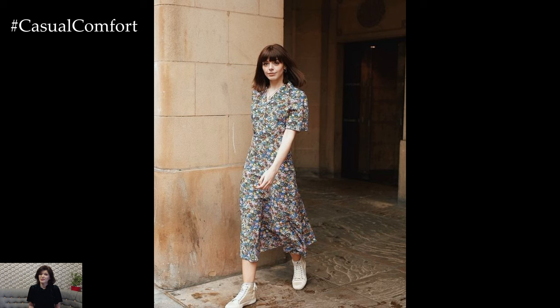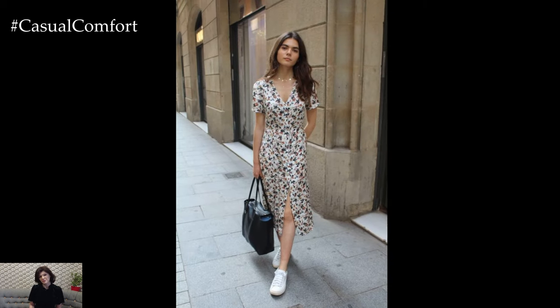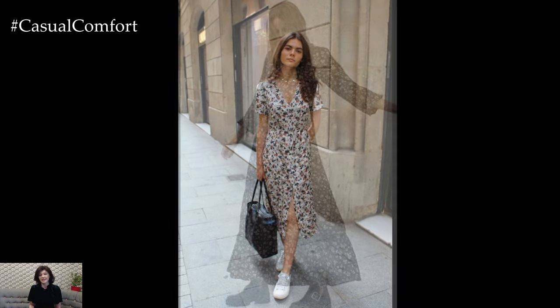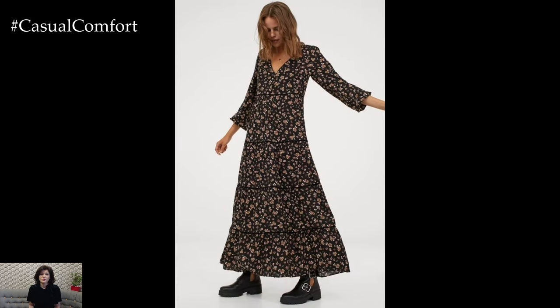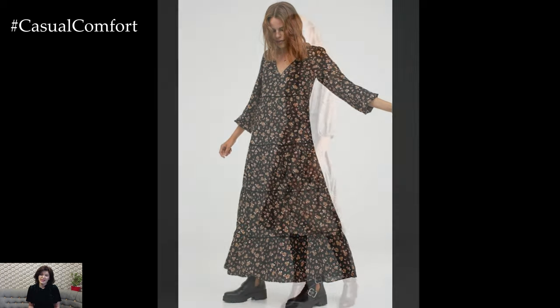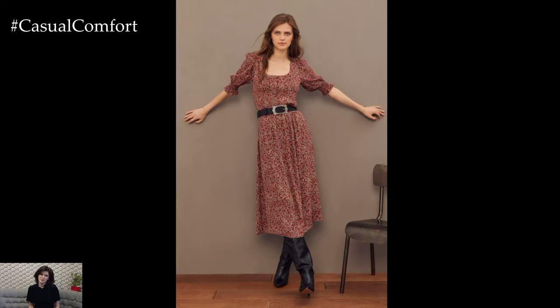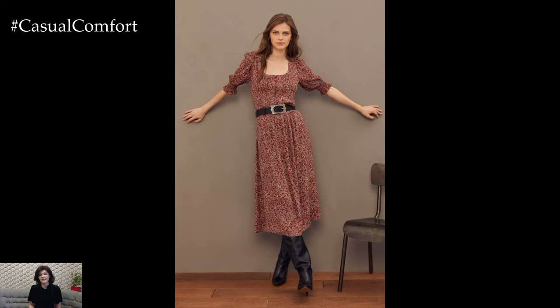Casual floral dresses in 2024 are designed to be versatile and easy to style for various occasions. Dress them down with sneakers and a denim jacket for a casual day out, or dress them up with sandals and statement jewelry for a garden party or brunch with friends. Layer them with cardigans or lightweight jackets for transitional weather versatility.